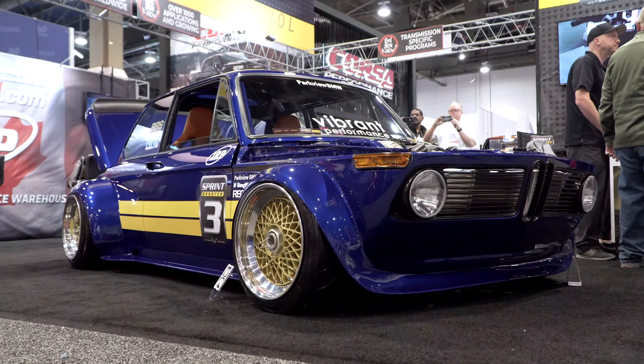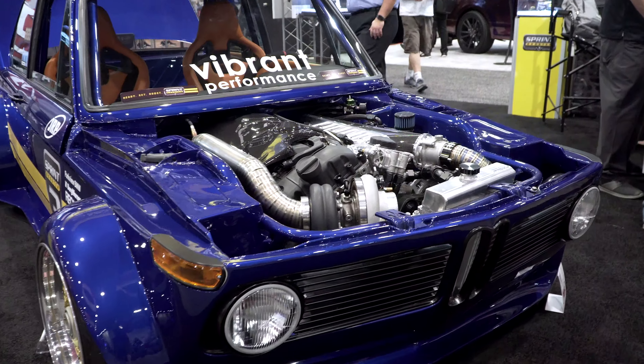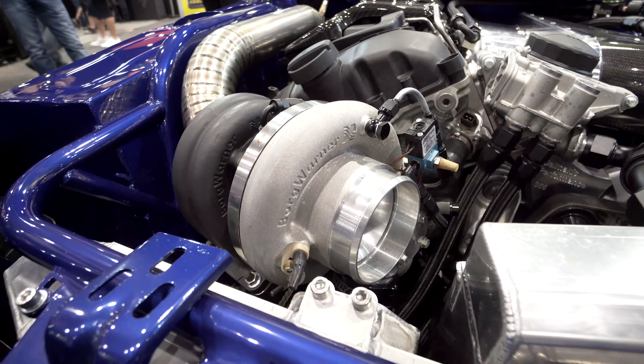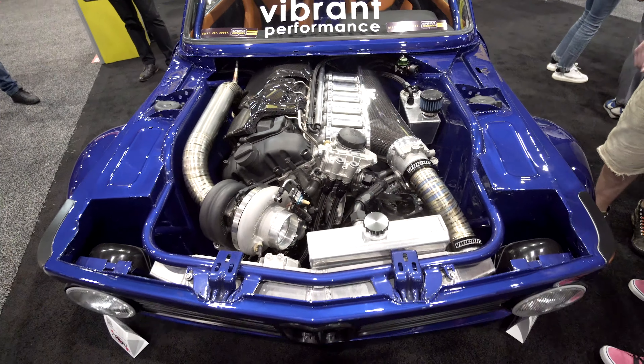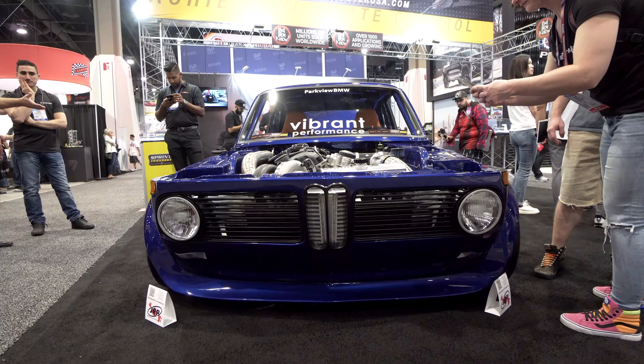Let's talk about the power. It's quite obvious from the front of the car that this is not an engine normally seen here. This is an S55 from an M4, which normally runs around 430 horsepower. It's a single turbo with a custom intake manifold, port injection, and some internal work done. We're planning to be around the 800 horsepower mark, so we wanted to make sure it will be safe to actually drive.